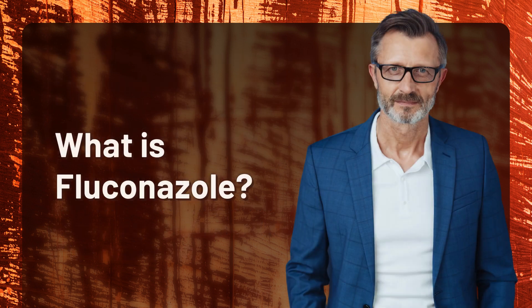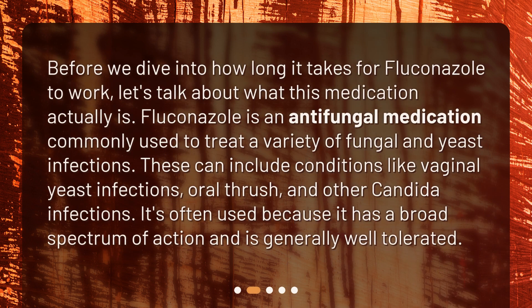What is fluconazole? Before we dive into how long it takes for fluconazole to work, let's talk about what this medication actually is. Fluconazole is an antifungal medication commonly used to treat a variety of fungal and yeast infections. These can include conditions like vaginal yeast infections, oral thrush, and other candida infections. It's often used because it has a broad spectrum of action and is generally well-tolerated.